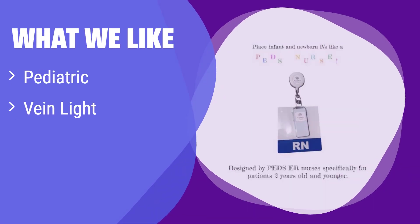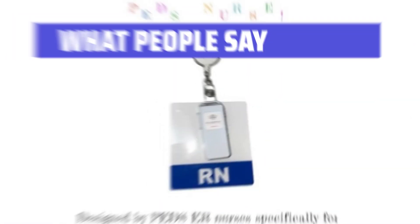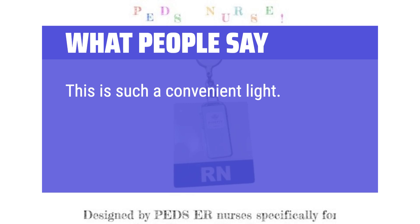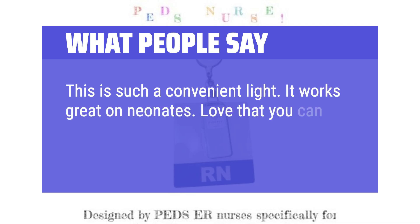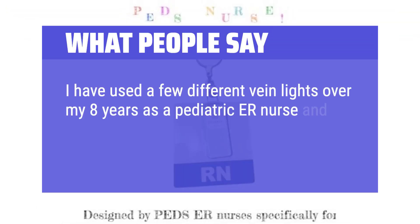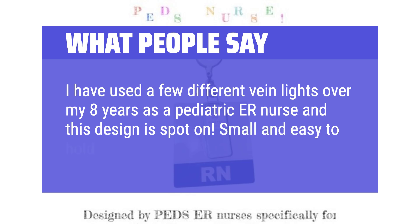What we like: It's specifically designed for pediatric patients, making vein access safer and easier for young children. Its compact and user-friendly design makes it ideal for use in various settings. If you work with children and need a specialized vein finder, this is the perfect option. What people say: It will light up grown, overweight, dark-skinned veins. This is such a convenient light — it works great on neonates. Love that you can hang it on your badge and don't always have to turn off the lights. I have used a few different vein lights over my 8 years as a pediatric ER nurse and this design is spot-on. Small and easy to hold with a bright light.